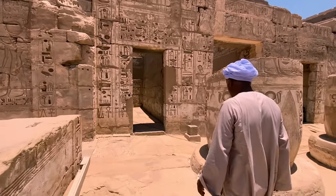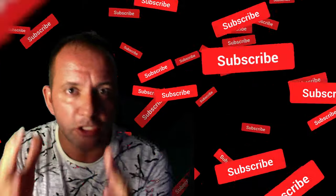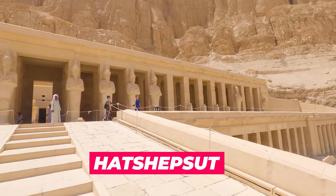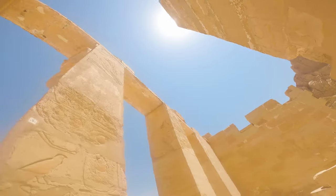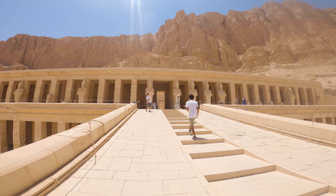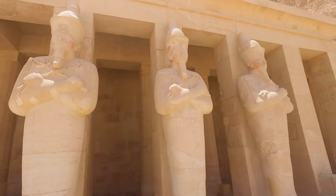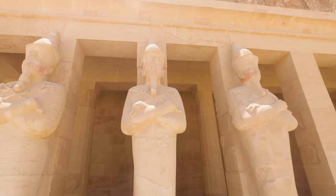After Medinet Habu, visit the Temple of Hatshepsut. Hatshepsut became Queen of Egypt around the age of 12. She is one of the few, and by far the most successful, women to rule Egypt as Pharaoh. The temple consists of three levels, each of which has a colonnade, and the mummiform statues represent Hatshepsut as Osiris. This temple is jaw-dropping and you can't miss it.